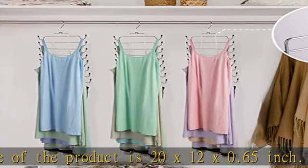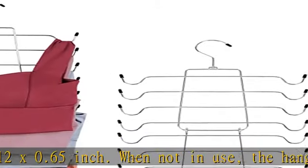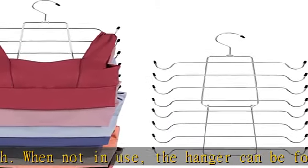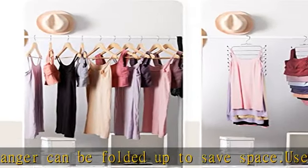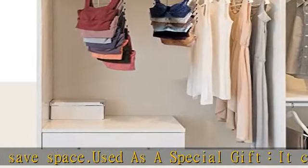Quality guarantee: Zediyor is committed to providing customers with high quality products. If you are not satisfied with our products, please contact us and we are willing to provide unconditional exchange or refund services. Check the description to get this product today at the best price.